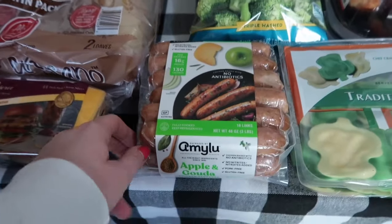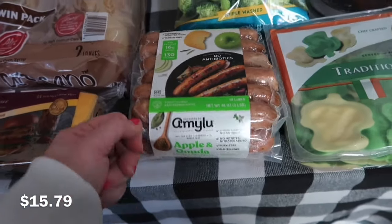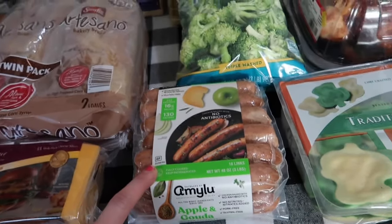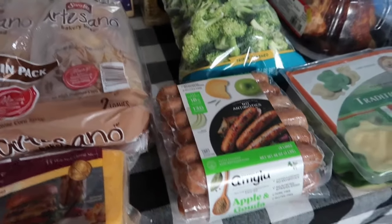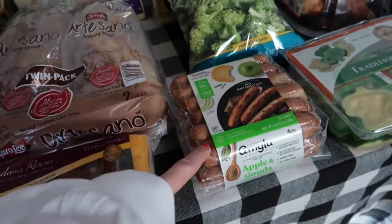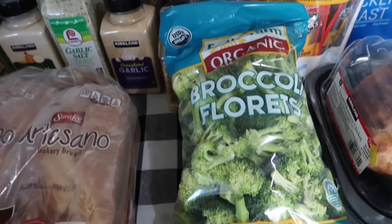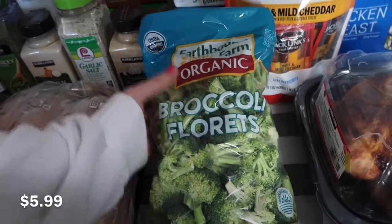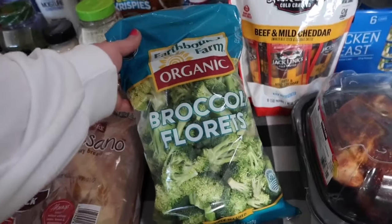If y'all are on TikTok I'm sure you've seen everyone eating chicken sausages. I think it's this particular one — the apple gouda. I've had something similar from Walmart once and ended up really liking it, so I'm excited for quick lunches or maybe a dinner cooked in the air fryer. For that soup dinner, I'm going to make a chicken tortellini alfredo soup that calls for broccoli. I'm pretty sure this was the only option so I'll use some for that recipe and the rest for something else.